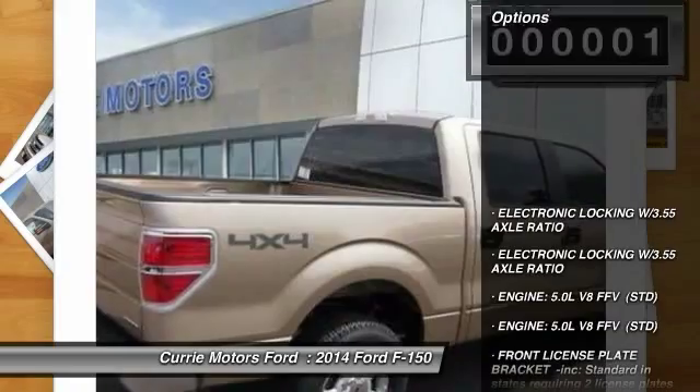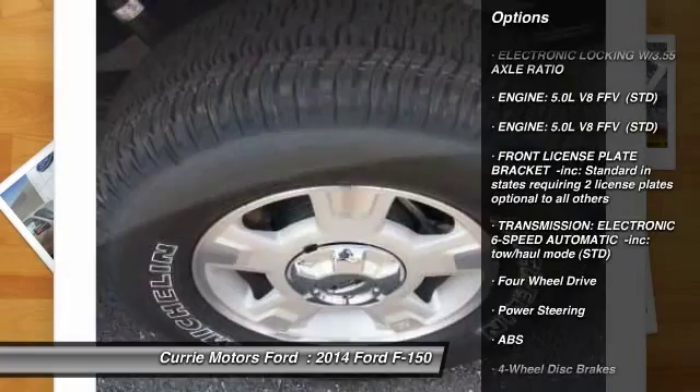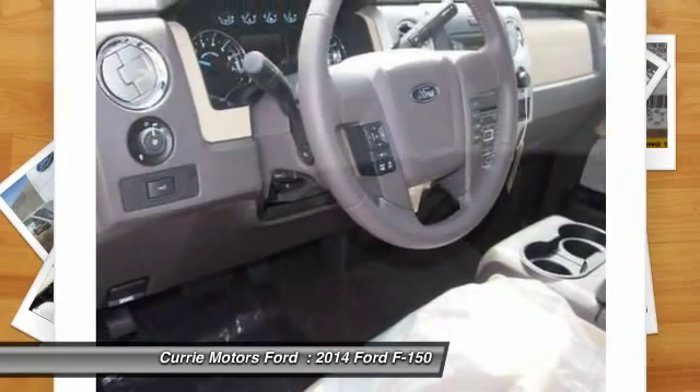Here are some of this vehicle's great options: stability control, traction control, anti-lock braking system, power steering, adjustable steering wheel, driver airbag, four-wheel disc brakes.